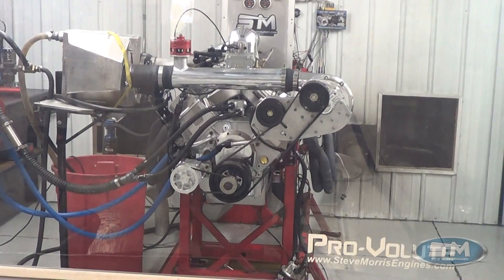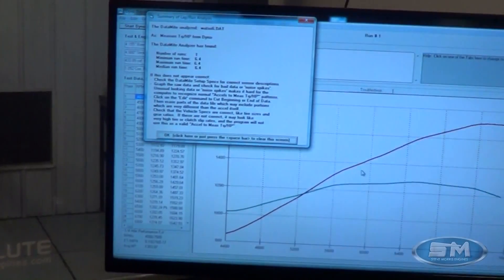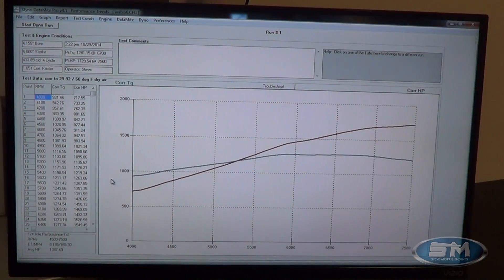Now we will take a look at the numbers here. Change my scale a little bit there. As you can see here, that's a pretty good number — 1729 at 7500. It actually flattens out over here pretty decent.